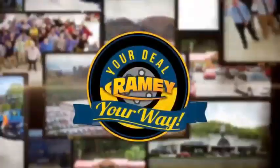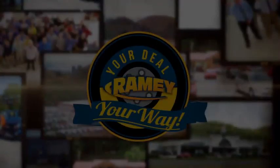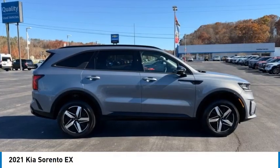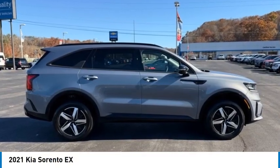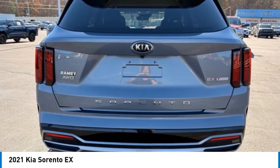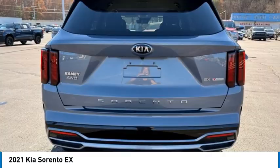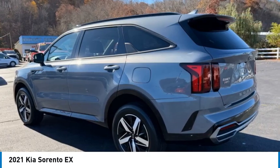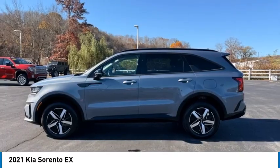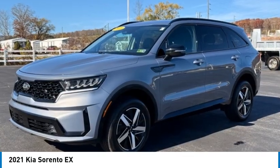At Rainey, it's your deal, your way. We are pleased to show you the 2021 Sorento. The Kia Sorento is a comfortable riding, powerful, compact SUV loaded with impressive standard features. Take one look at its stylish, sleek design, and you'll want to cross over to a Sorento.